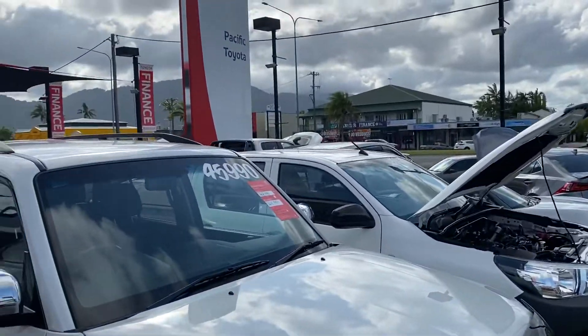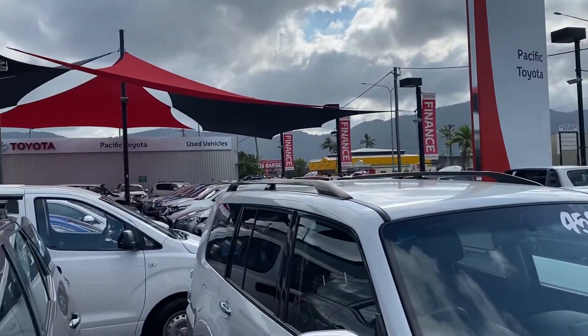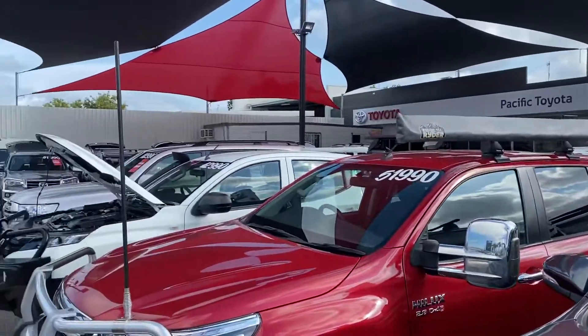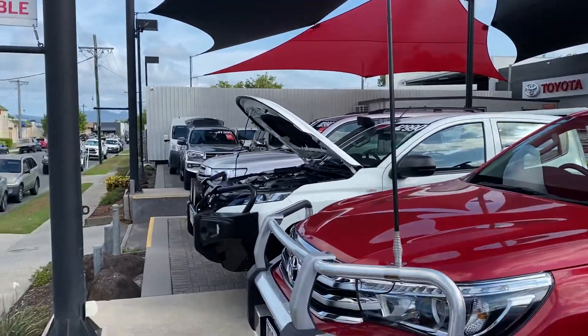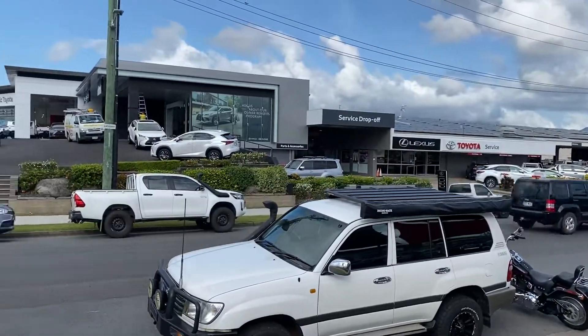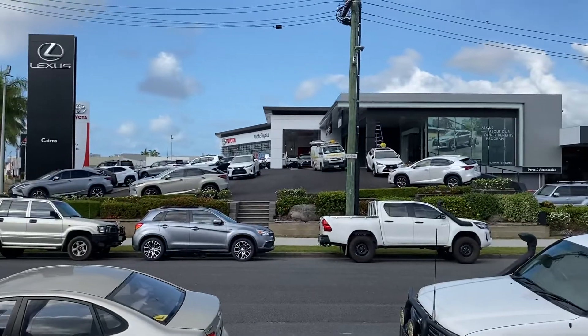Before I start the virtual tour, let me give you a quick tour of my yard in Cairns, if you haven't been here before. This is one of our two pre-owned dealerships — we hold over 200 plus cars at any given time, making it one of the biggest pre-owned dealerships here in Cairns. We've also got the service and parts department, and we've got the brand new Toyota showroom and electric showroom.